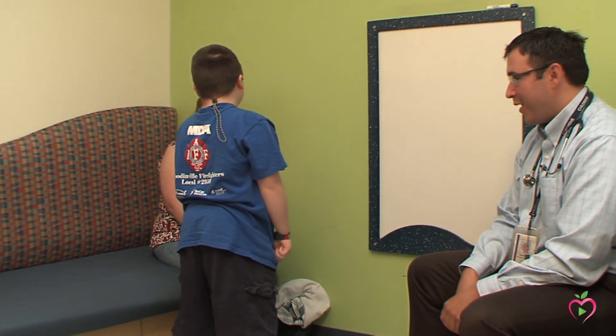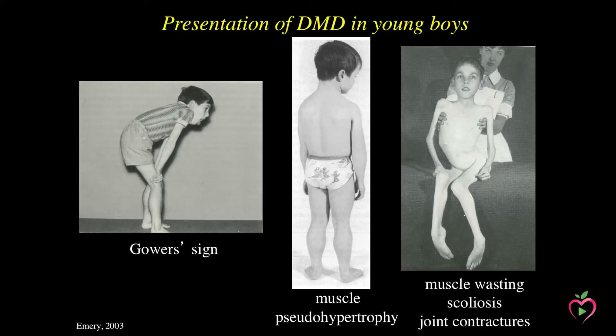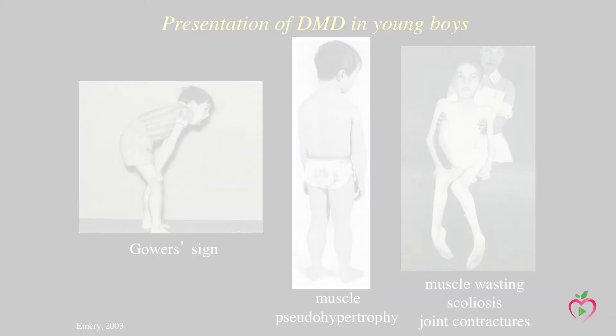Later on in the disease, an early sign for Duchenne muscular dystrophy is known as calf muscle pseudohypertrophy, where often these patients, even though they go on to develop severe muscle wasting, display very enlarged calf muscles. It's not really well understood why that happens, but it's a fairly common feature in Duchenne muscular dystrophy. As the disorder progresses, muscle wasting ensues and the patients become thinner and thinner in their musculature and often develop severe scoliosis of the spine and joint contractures that can make it difficult for them to maneuver.